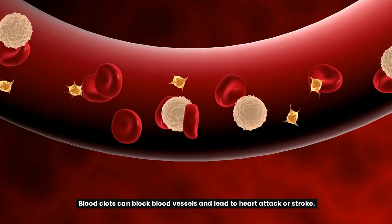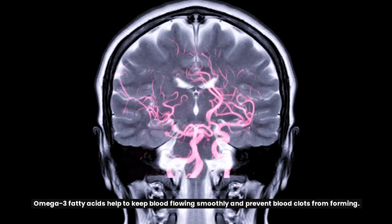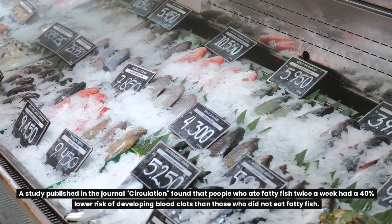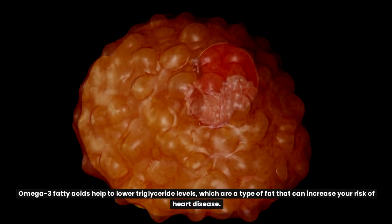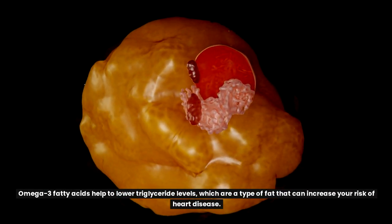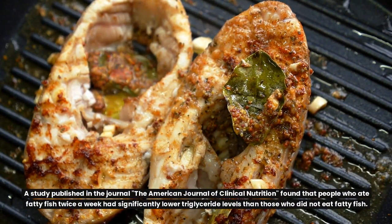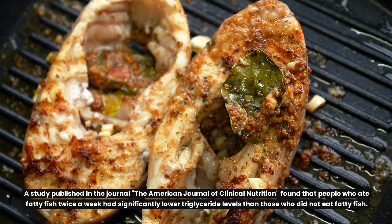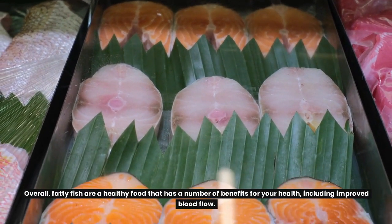Blood clots can block blood vessels and lead to heart attack or stroke. Omega-3 fatty acids help to keep blood flowing smoothly and prevent blood clots from forming. A study published in the journal Circulation found that people who ate fatty fish twice a week had a 40% lower risk of developing blood clots. Omega-3 fatty acids also help to lower triglyceride levels, a type of fat that can increase your risk of heart disease. A study in the American Journal of Clinical Nutrition found that people who ate fatty fish twice a week had significantly lower triglyceride levels. Overall, fatty fish are a healthy food with a number of benefits, including improved blood flow.